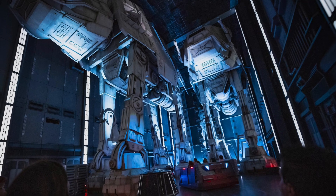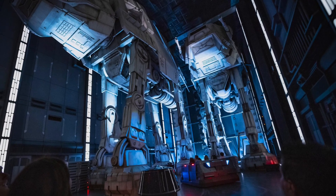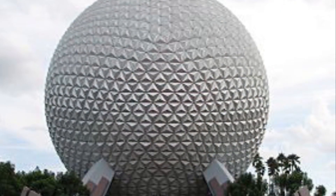Between the full-size AT-ATs, the exploding scenery, and all the other authentic fun things found throughout the ride, you will duck, lean, and scream your way through space.